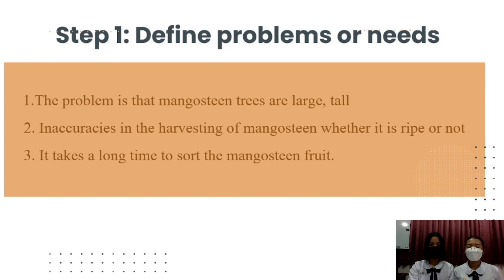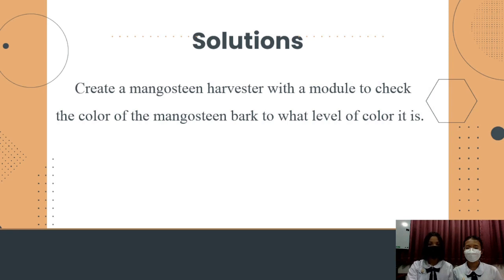Step 1: Define problems or needs. Problem 1: The problem is the mangosteen tree. Problem 2: Difficulty in determining whether mangosteen is ripe or not during harvesting. Problem 3: It takes a long time to sort mangosteen fruit. Solution: Create a mangosteen sorting system with a model to check the color of the mangosteen, and determine what level of color it is.